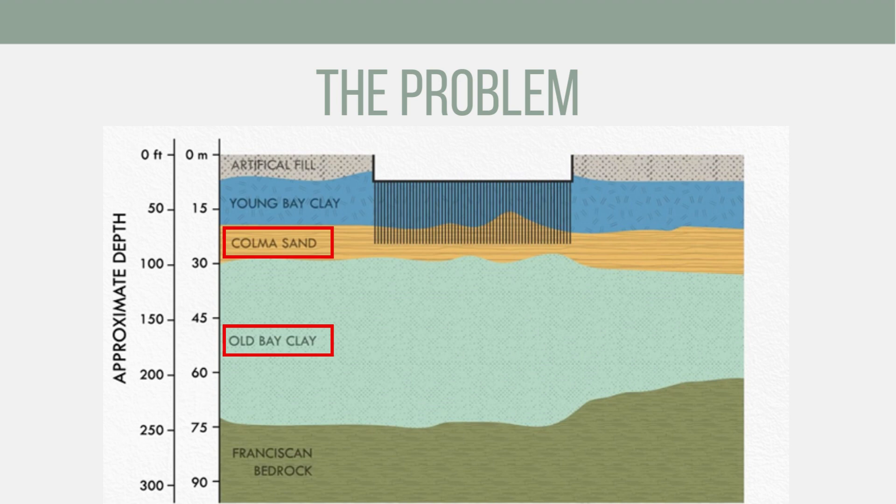During the design of this foundation system, engineers expected primary and secondary settlement to be 4 to 6 inches. However, even before construction had been completed in 2009, settlement had already reached 10 inches. While the piles were sitting within the dense sand layer, it was within the underlying Old Bay clay layer where the unanticipated consolidation occurred.